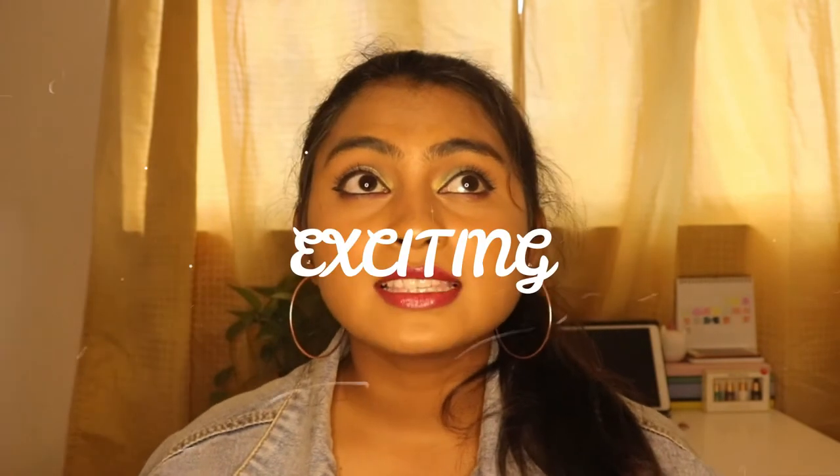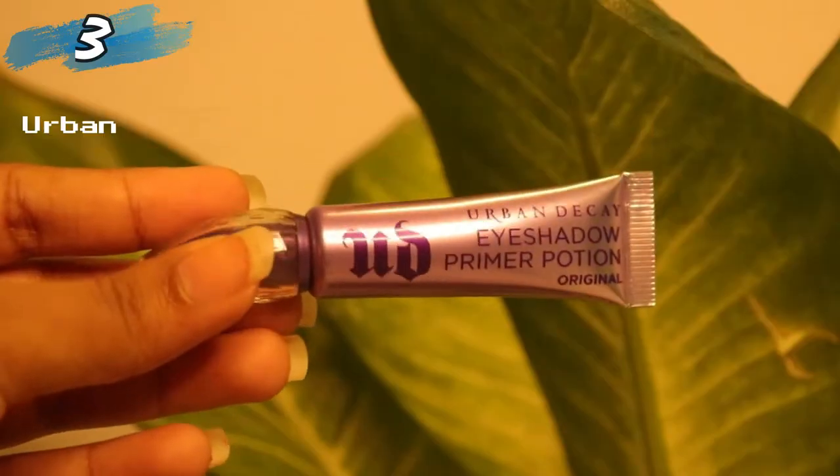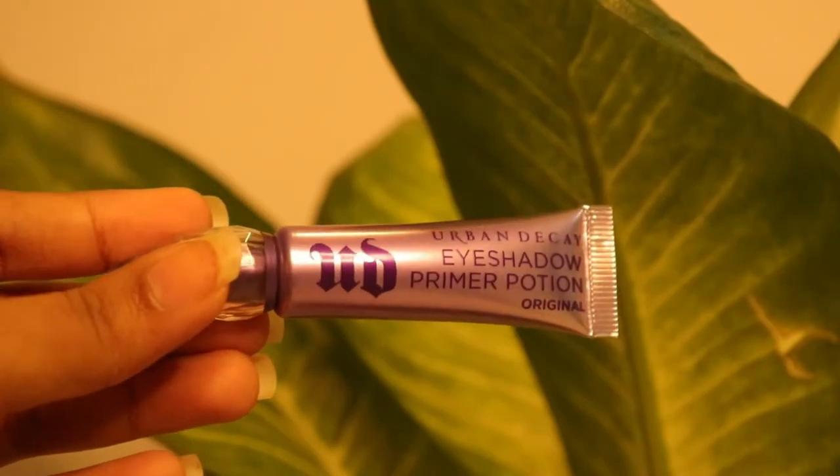The third product is from Urban Decay — it's the Eyeshadow Primer Potion. If you've watched any of my videos, you may know that I really love colorful eye looks. This product is supposed to give you a very smooth base, make colors more vibrant, and help them stay longer. I'm very excited for this one.